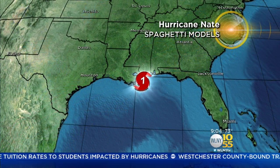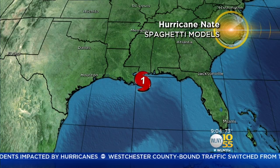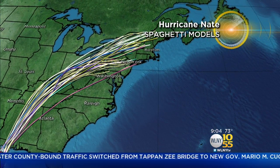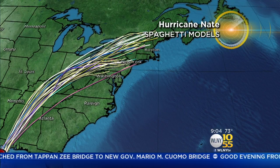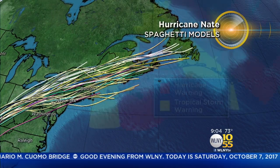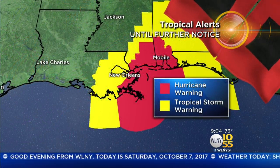Now of course when we look at the cone, we also sometimes want to look at those spaghetti models to see if they're in agreement. Well, take a look — they are. That's the short answer. Most of them do have it coming right to our area. So yes, we are going to see some rain from that system. We do have a pretty significant deficit, so we could use the rain. That's the good news.